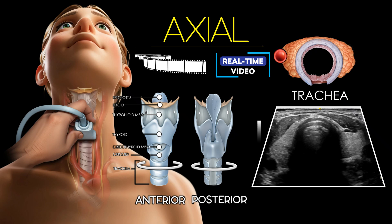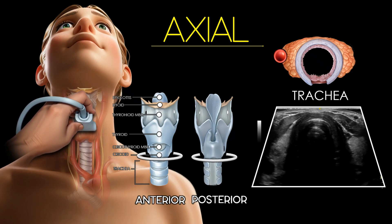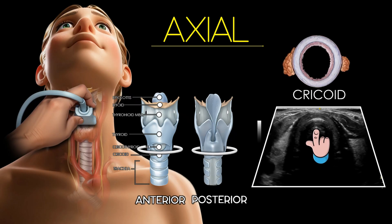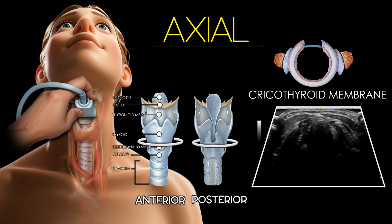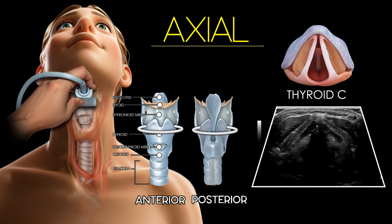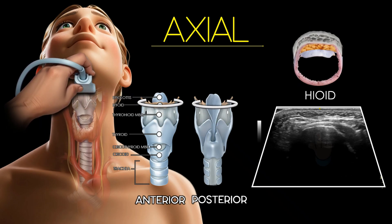In this real-time video, the trachea appears as a round hypoechoic structure with a bright anterior wall and posterior shadowing due to air. Moving cranially, the cricoid cartilage forms a complete oval hypoechoic ring with a characteristic inverted U-shape on ultrasound. Just above, the cricothyroid membrane is seen as a thin dark band between the cricoid and the thyroid cartilage. The thyroid cartilage appears next as a V-shaped hypoechoic structure forming the anterior laryngeal wall. Finally, the hyoid bone is visualized at the most cranial level as a bright, curved, echogenic line with strong shadowing.